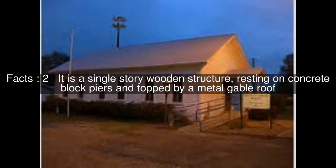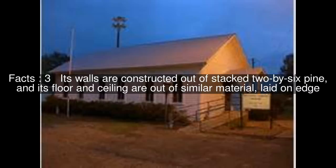The new Rocky Comfort Jail is a historic jail, located at the southeast corner of 3rd and Schumann Streets in Foreman, Arkansas. It is a single-story wooden structure, resting on concrete block piers and topped by a metal gable roof. Its walls are constructed out of stacked 2x6 pine, and its floor and ceiling are out of similar material, laid on pitch.